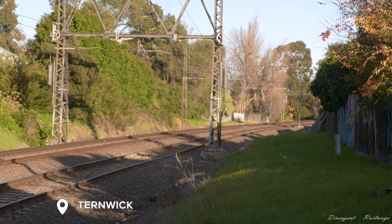With the afternoon shadows stretching across the railway, the train races through the outskirts of Elstonwick on its way back home to Newport.